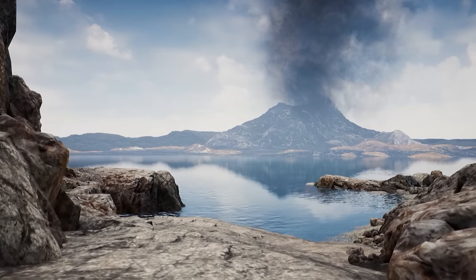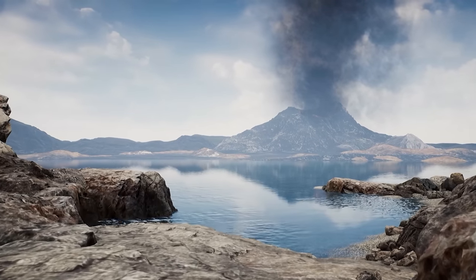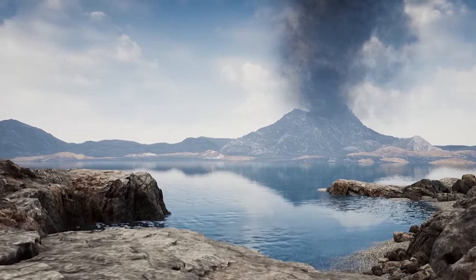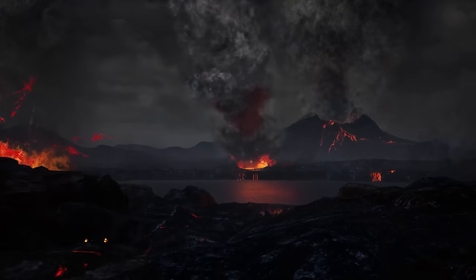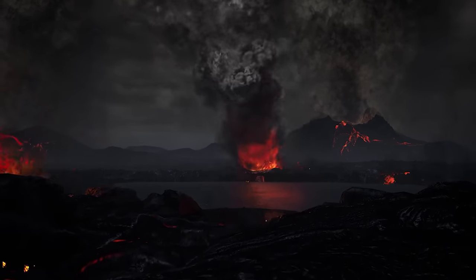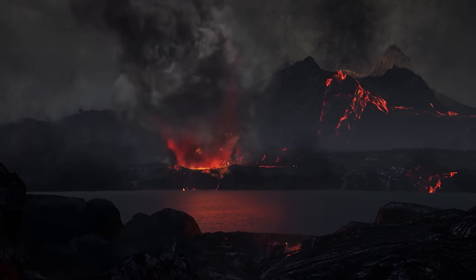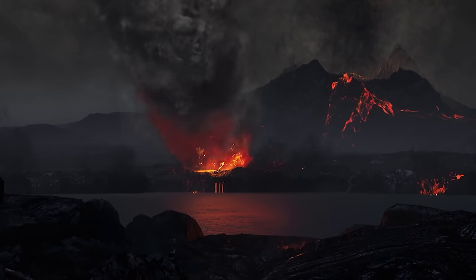Once upon a time, Venus might just have been like an early Earth, with oceans, lakes and rivers of liquid water, and a much milder, oxygen-rich atmosphere. What changed the environment? Perhaps volcanic eruptions and toxic gases created an atmosphere of carbon dioxide and sulfuric acid clouds, trapping heat in a greenhouse effect.